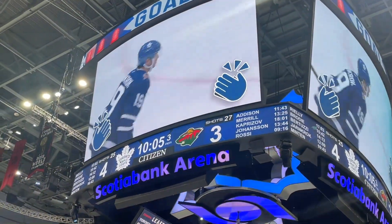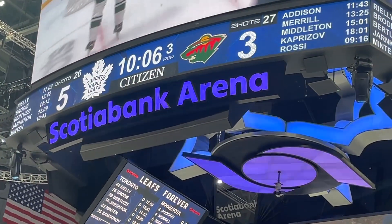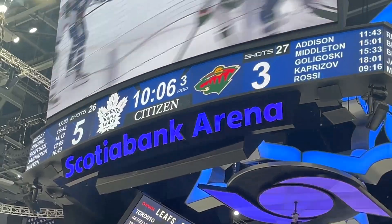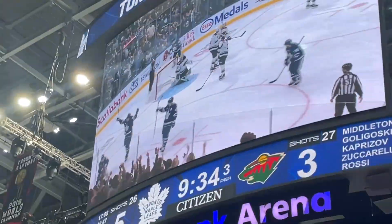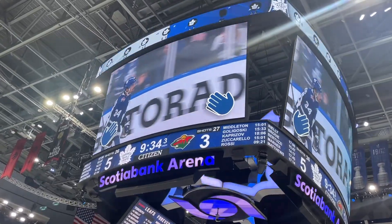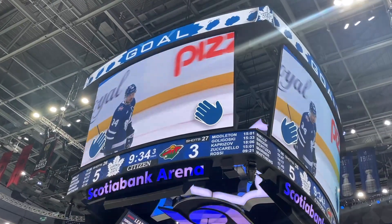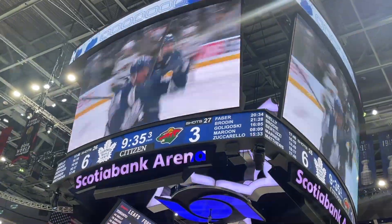With only nine minutes left in the game, it's looking very good for the Leafs. Shortly after, there was a sixth goal by Matthews again - victory is near! People are starting to throw their hats into the ring, everyone's getting so excited. And with 8 minutes 50 seconds to go, a seventh goal by the Leafs at minute 12:14.